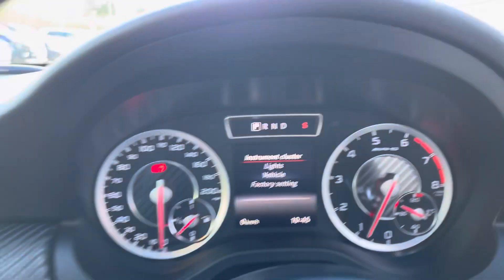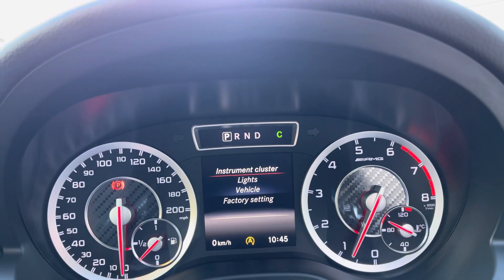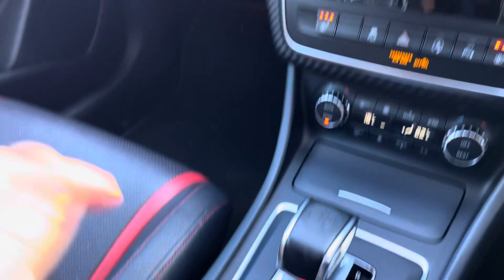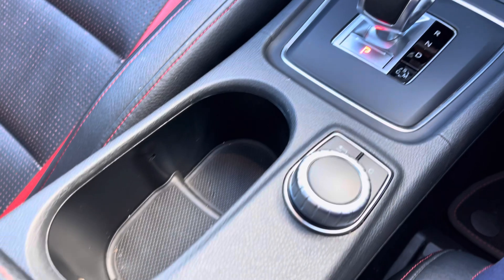Just next to the gear selector you've got a button that changes the car between comfort, manual, and sport driving modes. The nice automatic transmission, storage compartments, and controls for the infotainment system complete the centre console area.